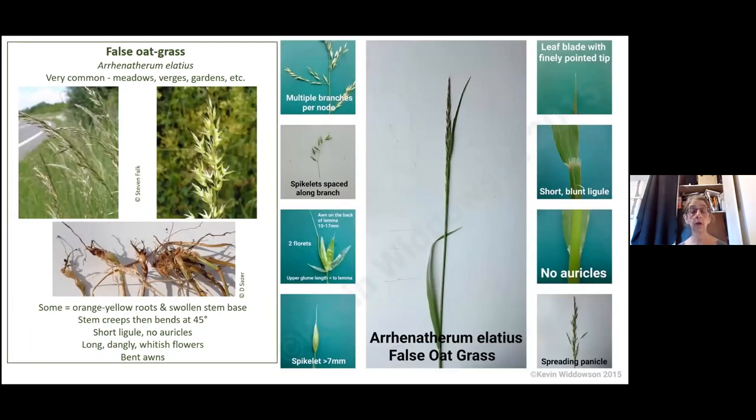Another common grass all over my garden is false oat grass. It's got very swollen stem bases — quite yellowy, just above the roots. That's a really good feature to identify it. It's got a bent awn — you can just about see it comes up and then goes off at an angle. It's a lovely flower, very dangly whitish flowers.